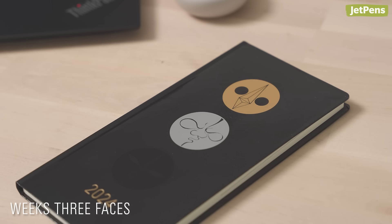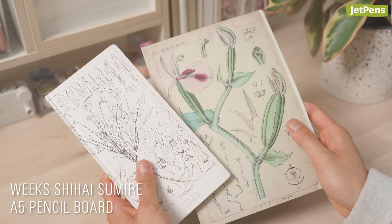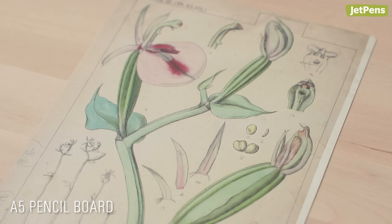Tomitaro Makino is remembered today as the father of Japanese botany. These Hobonichi covers and accessories are decorated with his intricate botanical illustrations.